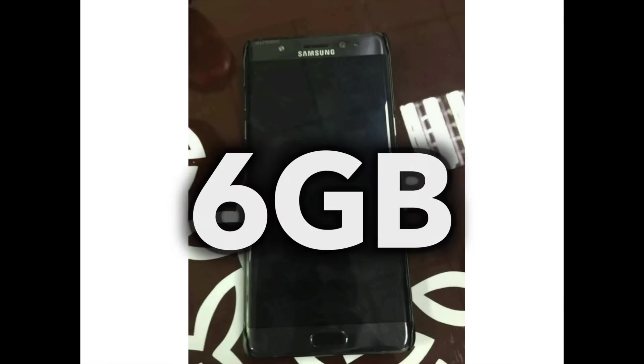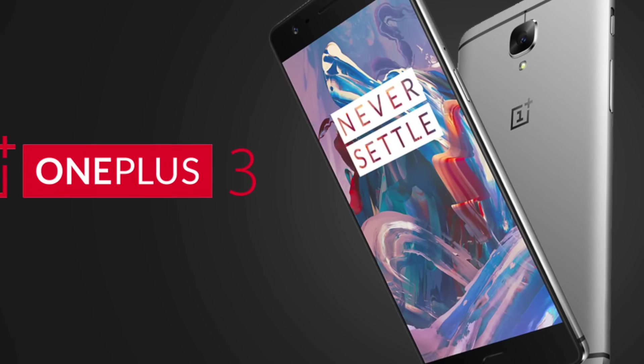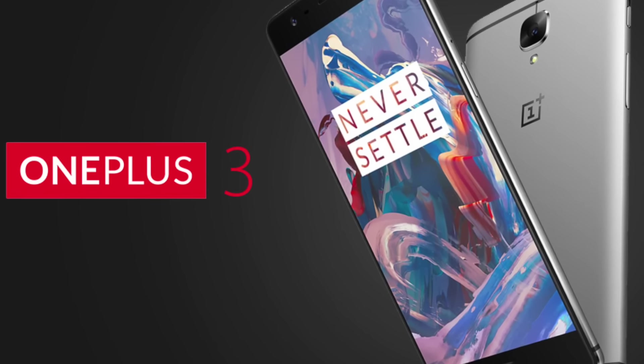Also, we get 6 gigs of RAM. Unlike the OnePlus 3, there will be features on the Note 7 that will actually utilize that much RAM.